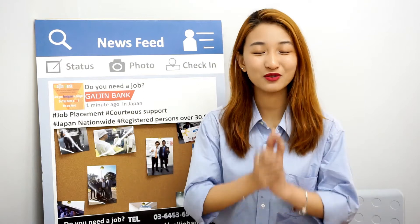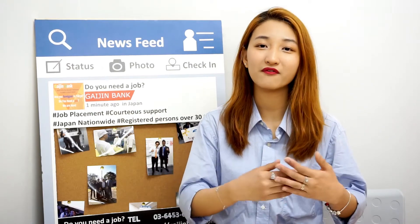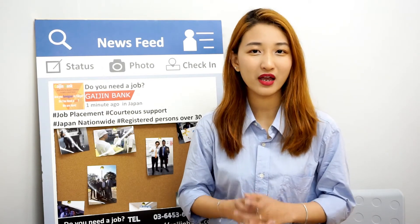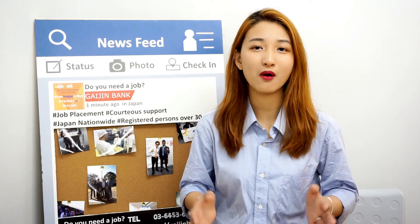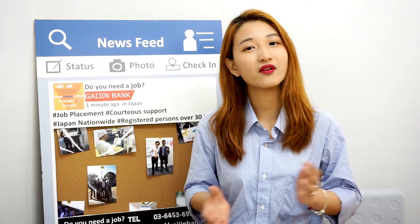Hi guys, my name is Nhung from Gaijin Bank and today we will talk about foreigner-friendly banks. Opening a bank account is super necessary when you live in Japan. However, there are so many requirements when it comes to opening a bank account for most banks in Japan. But luckily, we found two banks that are really friendly for foreigners.